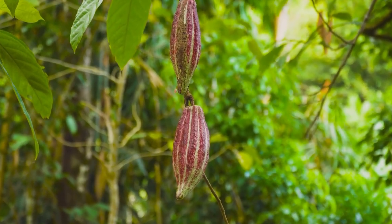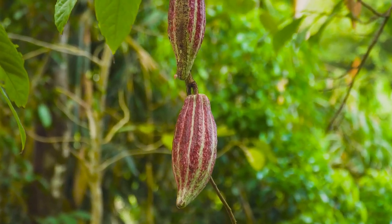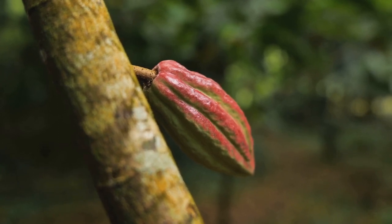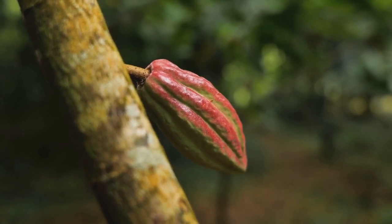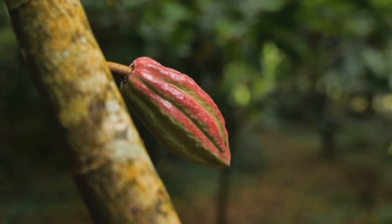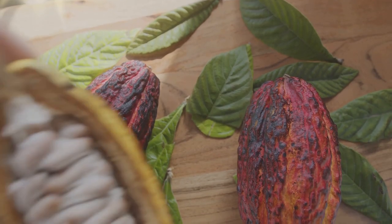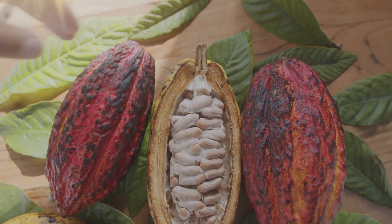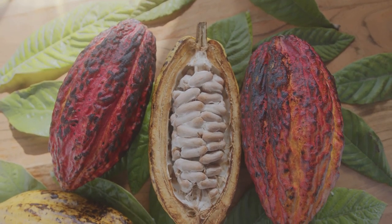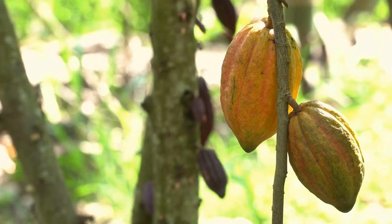The Theobroma cacao tree. Theobroma in Greek literally translates to 'food of the gods' — a resounding testament to the divine nature of this tree. These magnificent trees are quite the prima donnas of the plant realm, demanding just the right conditions to grow. They need a tropical climate, a steady supply of rainfall, and respite from the harsh sun. Thus, they are planted in nurseries in a harmonious dance with nature. After about six months, the seedlings are moved and planted under the canopy of taller protective trees that provide the needed shade. After three to five years of growth, these trees start to bear fruit.